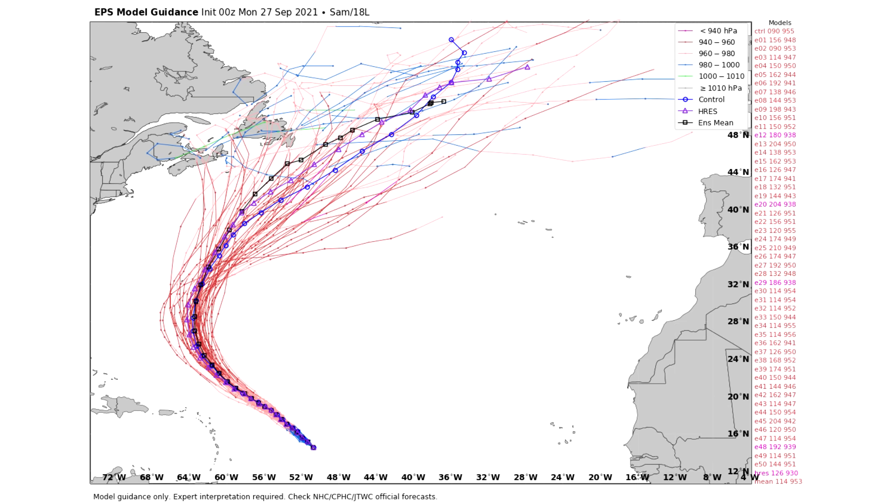Here's our European Ensemble model, and this one gets more interesting. The mean average — the black line — takes it well offshore of Newfoundland, enough to bring some impacts to the very eastern shores but nothing major if the black line is where it goes. However, we do have numerous individual models that take it onshore and do some weird loop-de-loops before heading out. That would be very impactful because the loop would bring more rainfall and more time with the storm overhead. We're going to be watching this closely for potential impacts on the eastern regions of Canada.